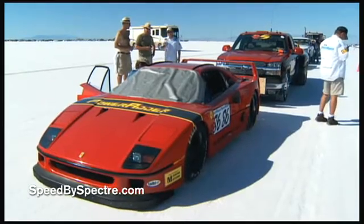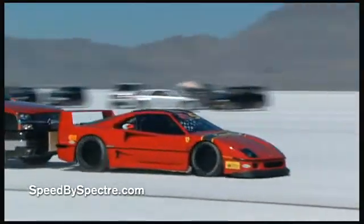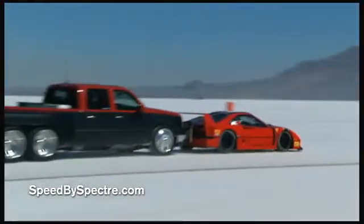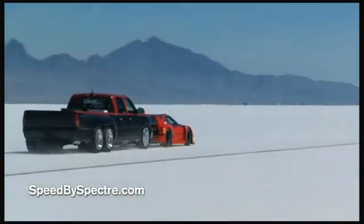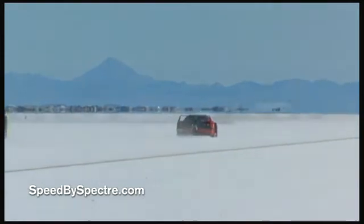We ran the car anyway. We did 221 — pretty well for our first time out. And that was it. Other than being terrifying, we found out one other thing: we were addicted. We were addicted to speed — something we already knew — but especially speed on the salt at Bonneville.